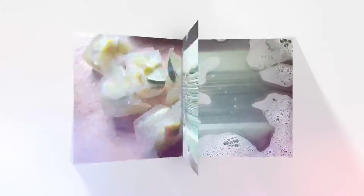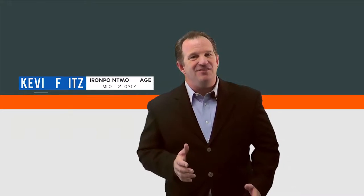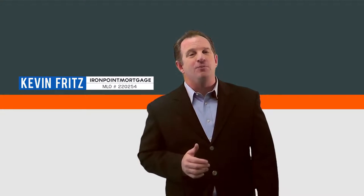Stay tuned, that's what we're going to be talking about today. Hi, this is Kevin Fritz with Iron Point Mortgage and HomeSuite Home Tips. Here are four ways you might want to use the equity in your home.